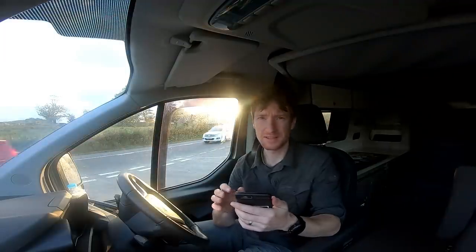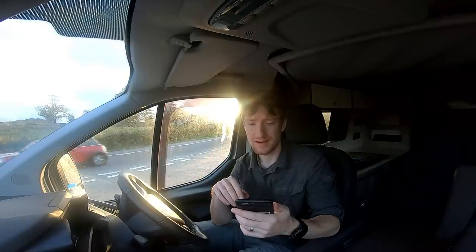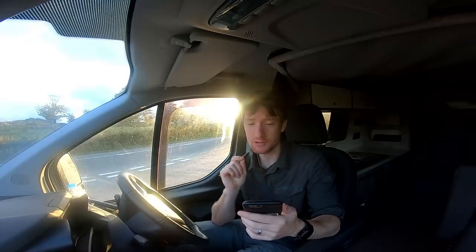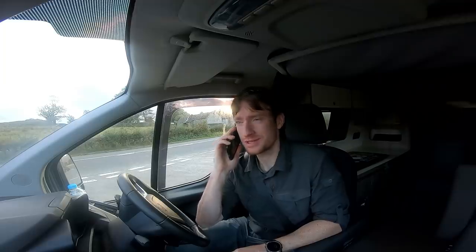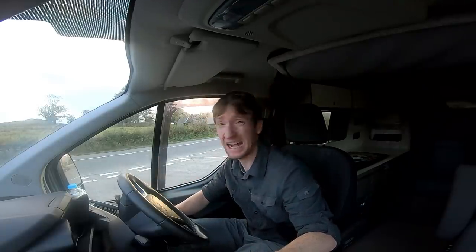I'm looking at Clear Outside, which is very accurate, and that's giving me 100% cloud cover at 9am, 8am, 7am - basically 100% high, 100% low, 100% medium cloud. However, it is also telling me that between 7am and 9am there is a 100% chance of fog. Well, that changes things. I'm calling home to say I think I'm going to stay out tonight - pretty much everywhere in the Lake District has a 100% chance of fog. Looks like we're shooting tomorrow morning, I just don't know where.